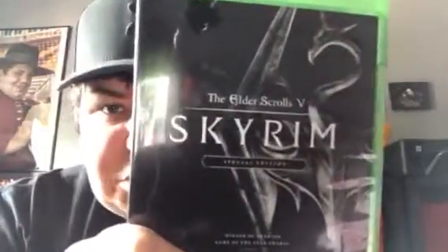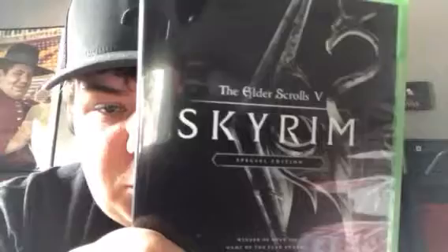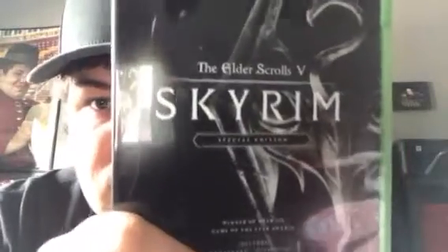What's up guys, Scar Dog here back for another video. Today I'm going to be unboxing a game I got on Prime Day on sale, and that is Skyrim Special Edition for the Xbox One.